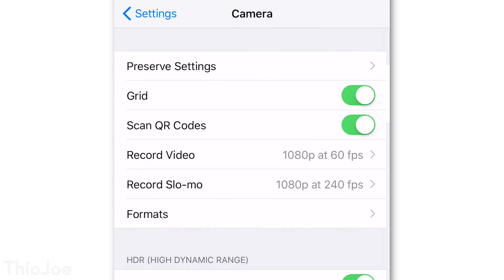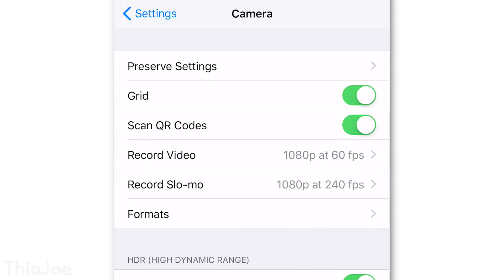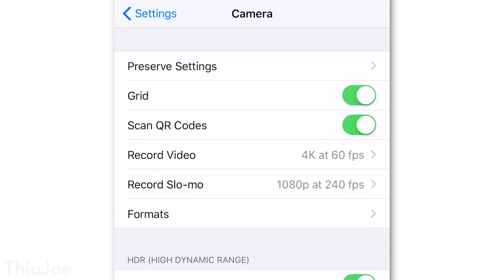The only downside is these file formats are still relatively new and haven't had widespread adoption yet. So unless your other devices support these formats, they might have to be converted before viewing them elsewhere. But now that Apple has implemented these formats, I don't think it will be long before all other devices will be updated to support them, as a lot of people are going to be actually using them.